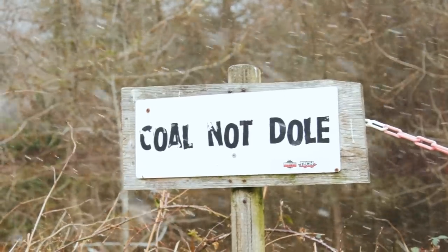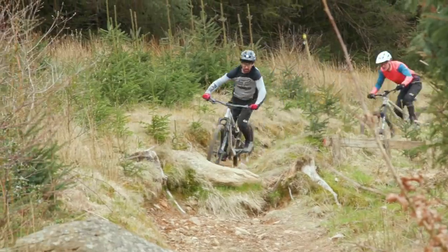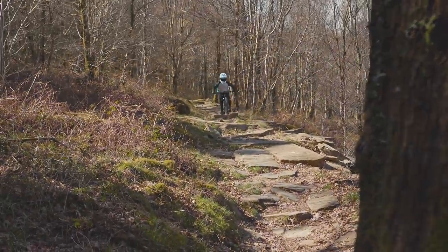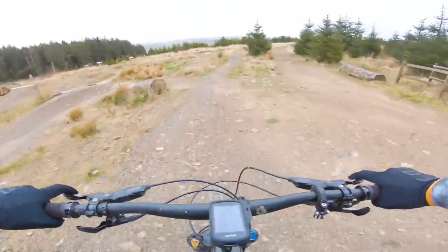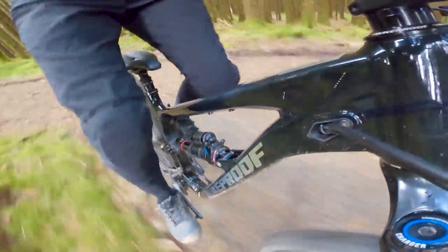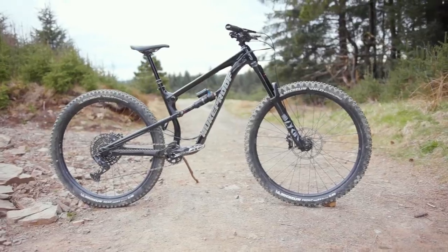The tracks at Bike Park Wales are varied but the speeds are generally pretty high and the rocks more abundant, and they never fail to highlight just how competent a bike might be. So big thanks to Bike Park Wales for stepping in and helping out. Right, let's get stuck into why the Nukeproof Mega made it into my top three bikes of the Enduro Bike of the Year test.